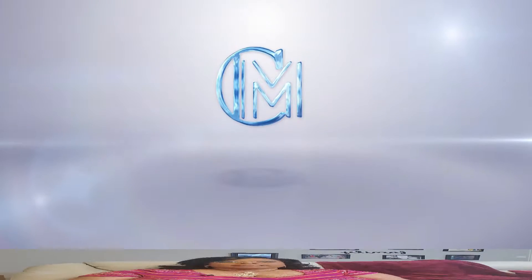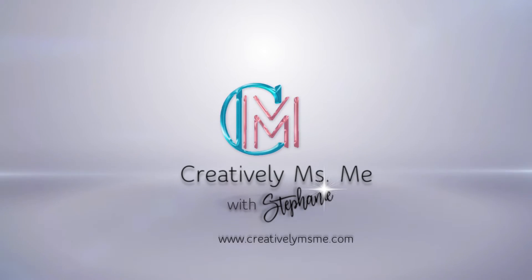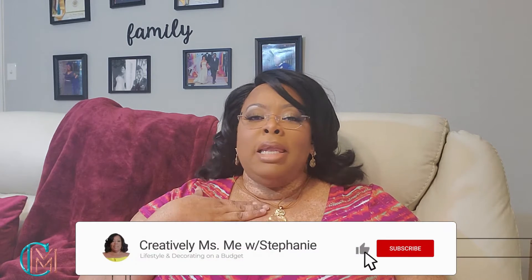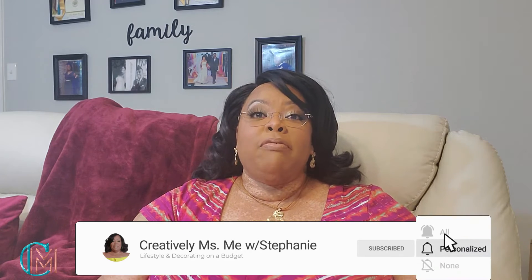I'm coming to you today with a product that was sent to me by Emerging Green. Hello friends, I'm Stephanie of Creatively Miss Me. If this is your first time visiting my channel, welcome — I am glad you're here. Here I share decorating and home organization tips. If this is your kind of content, I would love for you to subscribe and become part of the family. And to my creative family, I want to thank you for your continuing support.